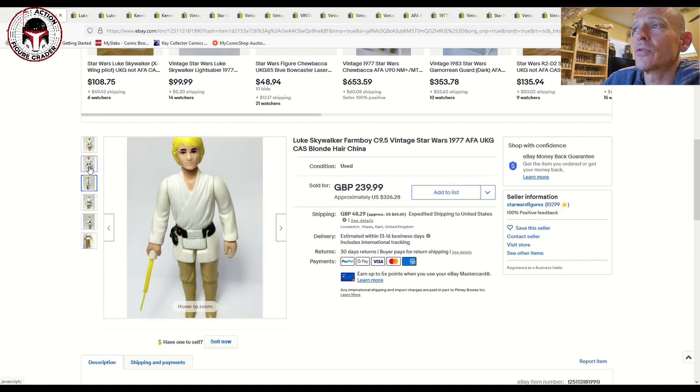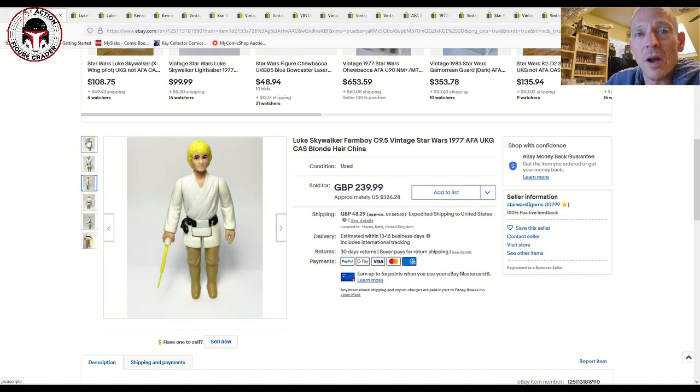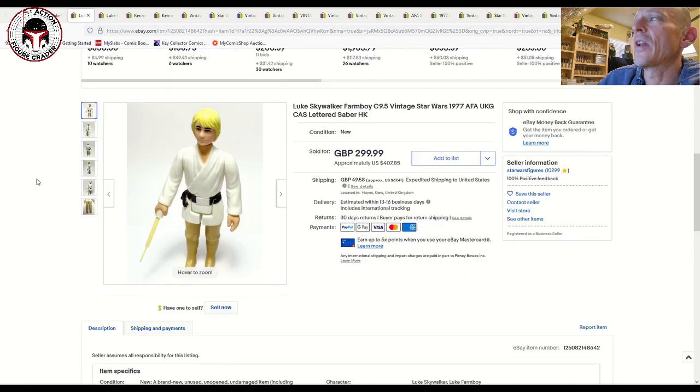This video is really just to show you prices — what prices look like right now — and they're all over the map depending on the variation and condition. This ungraded raised bar China sold for $326 plus about $65 US shipping. In the US, Hong Kong Luke Farm Boys are not going to go for that kind of price ungraded, so $325 for an ungraded raised bar China seems a little high to me since it's not that uncommon a variant.